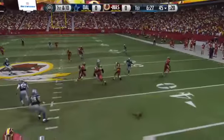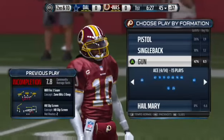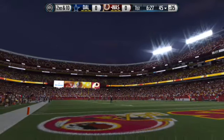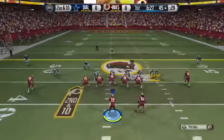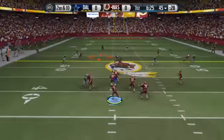Nothing there on the screen pass, falls incomplete. Here's a look at the Redskins offense — on the year they have put up the third most points in the National Football League. The offense lines up here as the Redskins will take the snap from the forty-five.